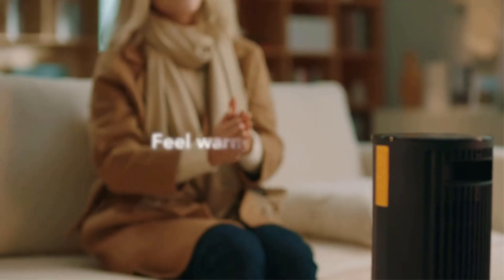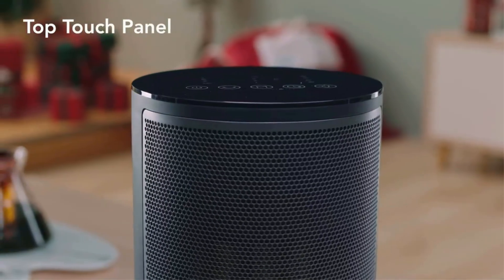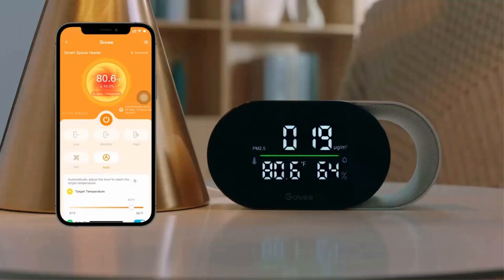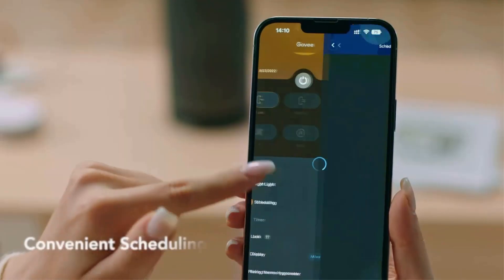This compact model features a 1,500W maximum output while measuring just 6 inches in diameter and 11.4 inches tall. We found it easy to set on a nightstand, the floor, a table, or just about anywhere else, considering it weighs only 4.52 pounds.